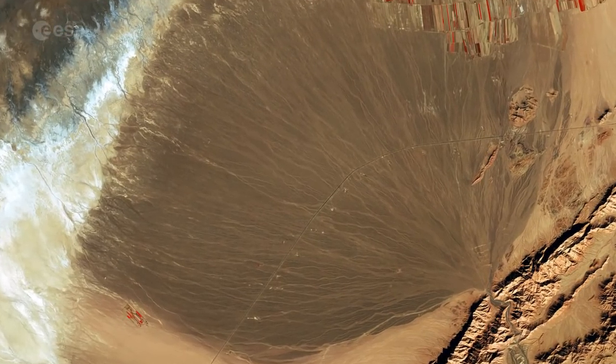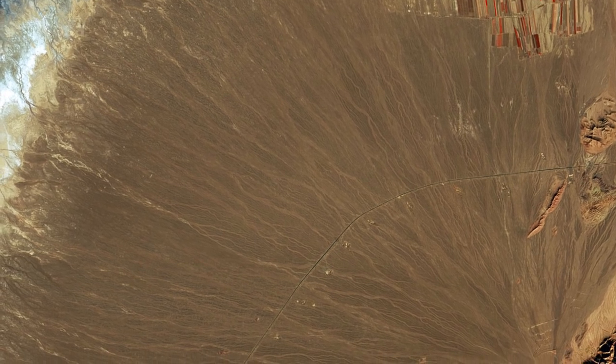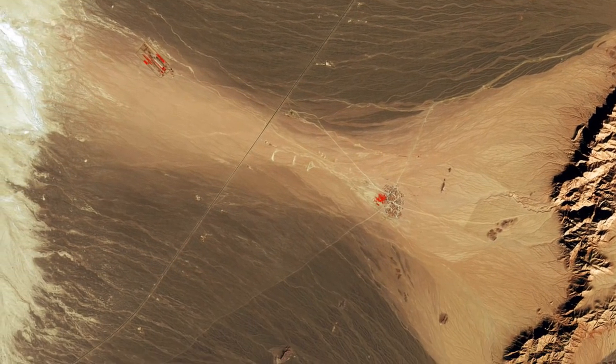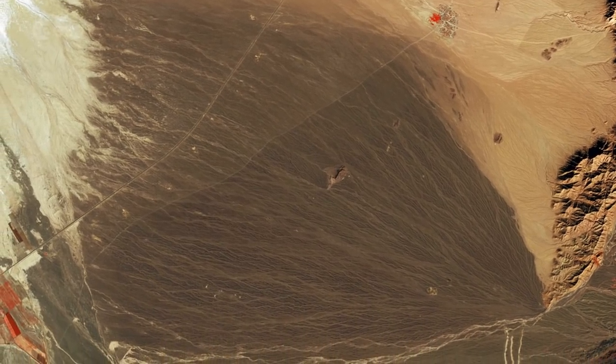Visible in the center of the image and at top left are alluvial fans. These are formed when streams or rivers hit plains and spread out. They represent the distinct pattern of water runoff from the mountains, where the eroded soil, with the help of rain, is carried from the mountain slopes to lower lands.